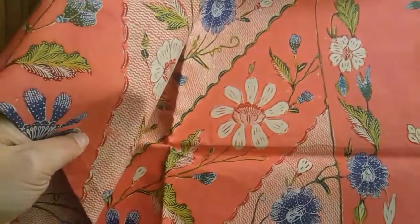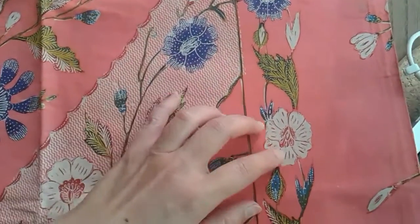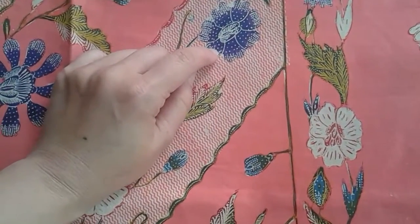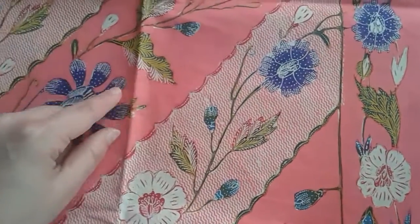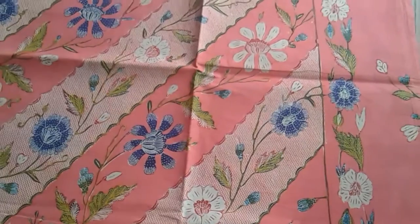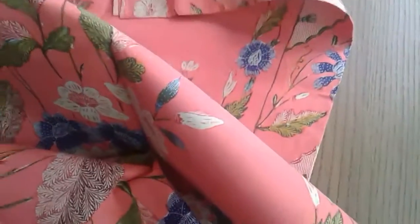I will show you other, finer batik where the dots are so tiny and so close together that they require a great deal of skill to produce.